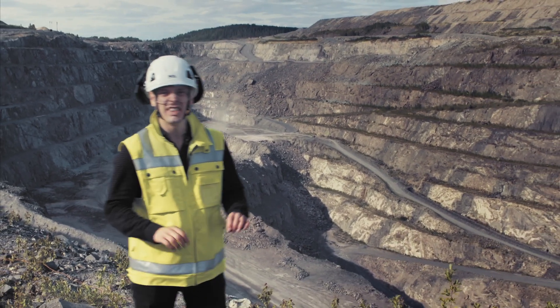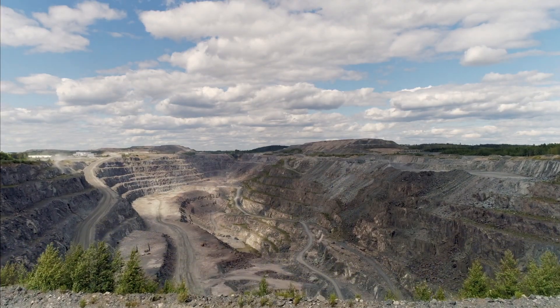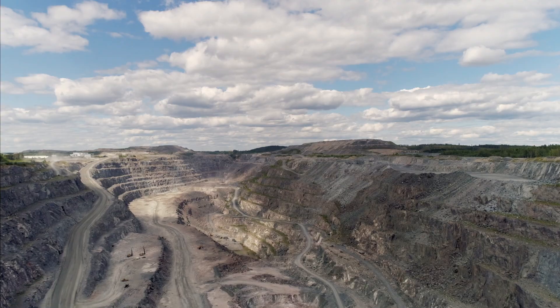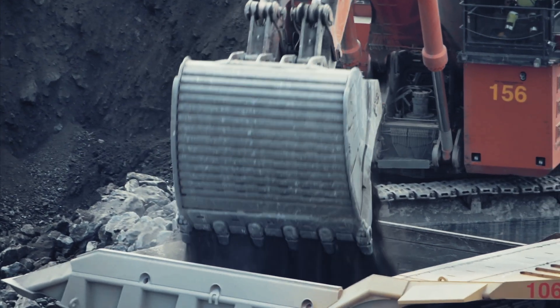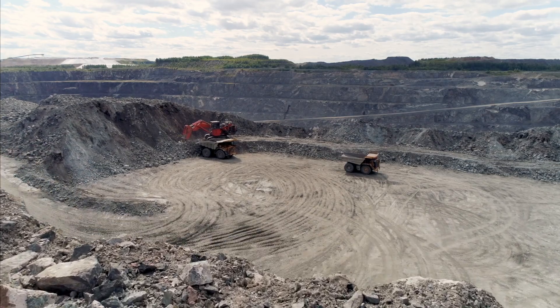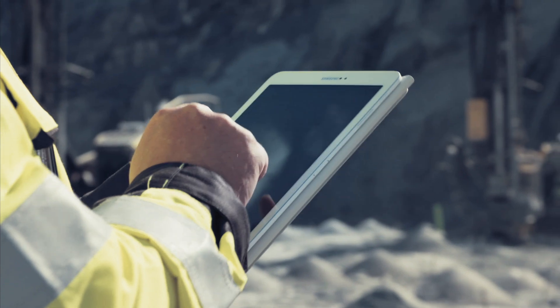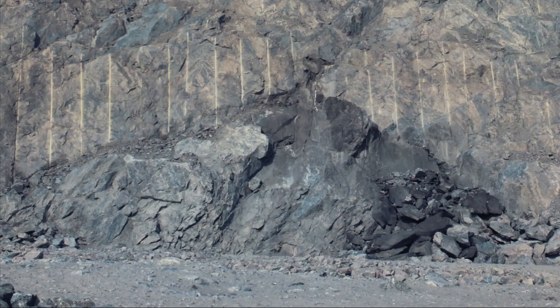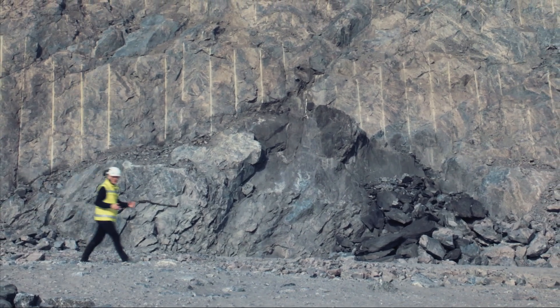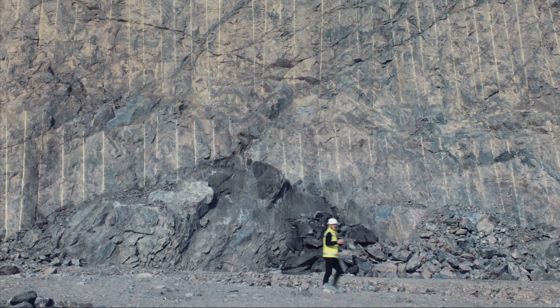Just look at that. This is where the magic happens. This mine is brimming with commercial potential. We know this for certain because exploration and feasibility studies have shown us so. But knowing that much isn't nearly enough. The real question for mines like this is how to do better business and how to make better decisions in day-to-day operations.